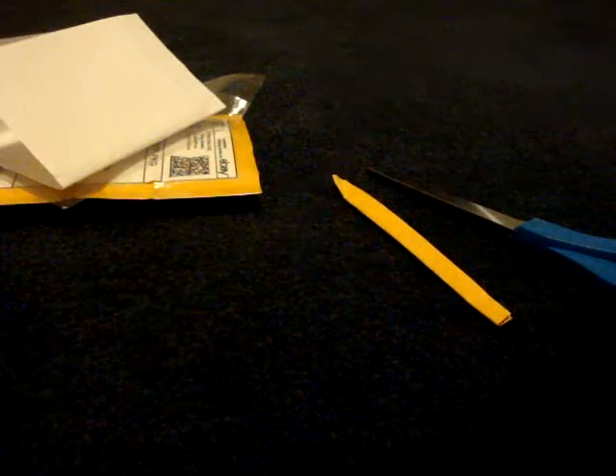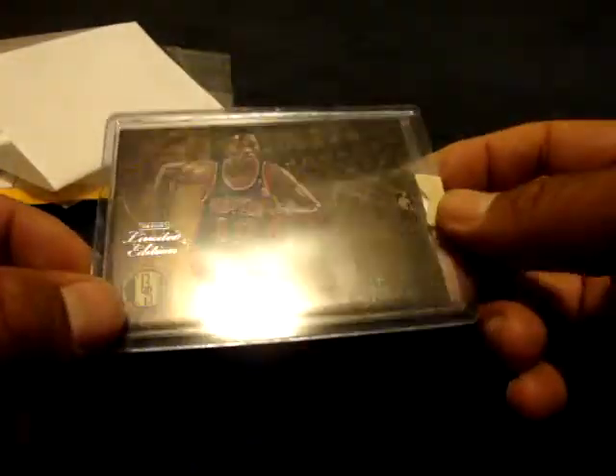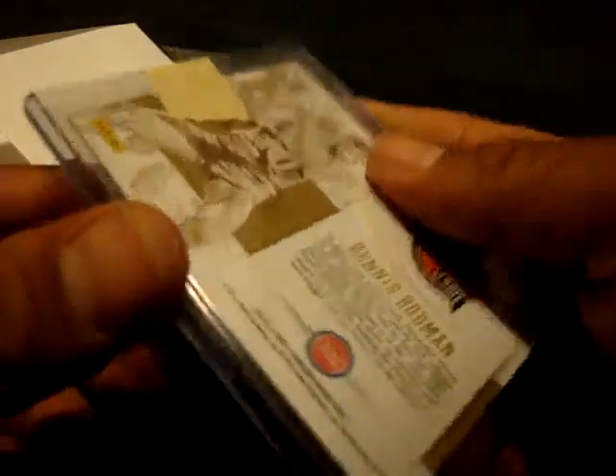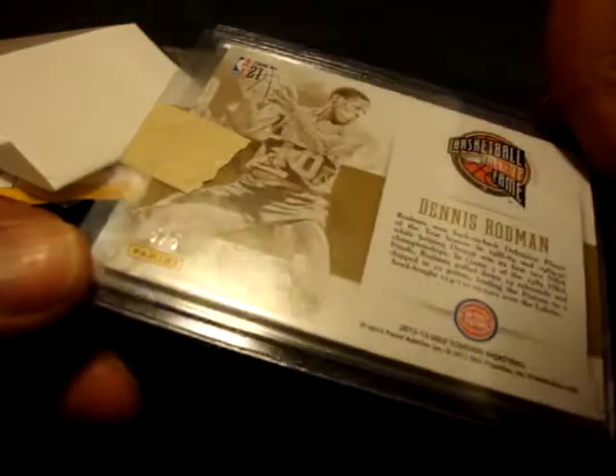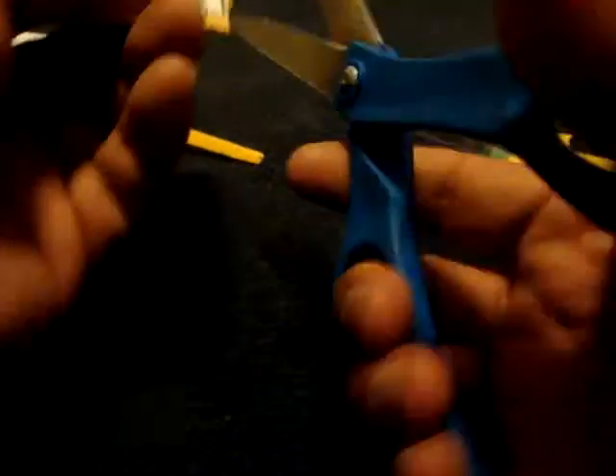This one is Panini limited edition. I'm not sure where this came from — I think from the nationals. This came really quick though; I just won this like two days ago. It says limited edition. I don't think it came out of a box of gold standard, but it is hauled gold from gold standard, and it is numbered five of five. So I thought maybe they came from the nationals.